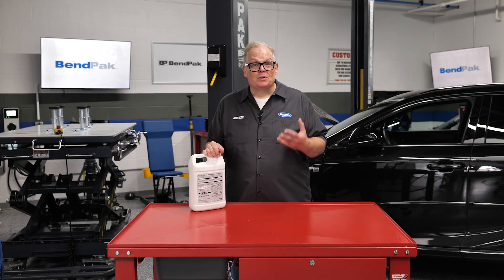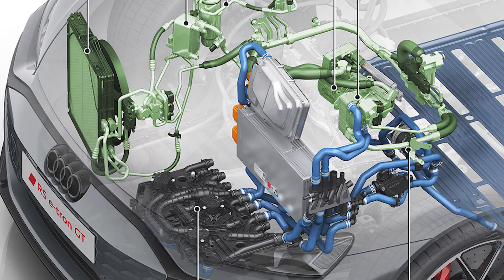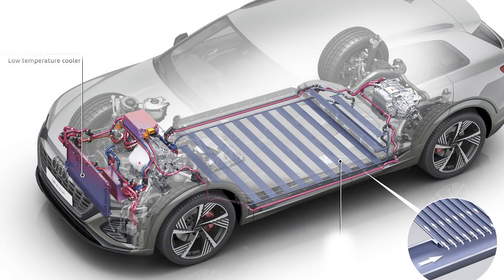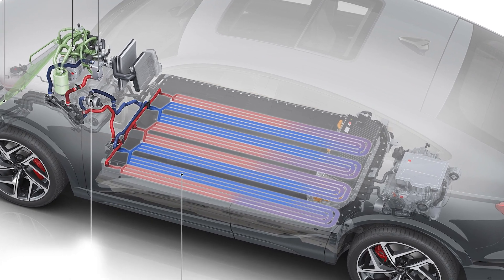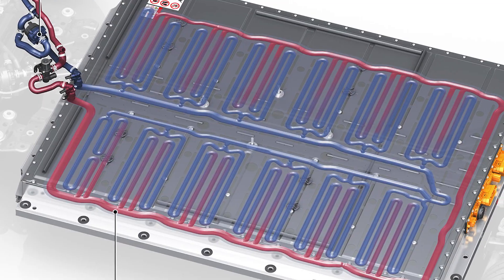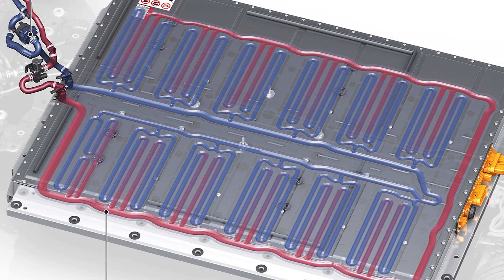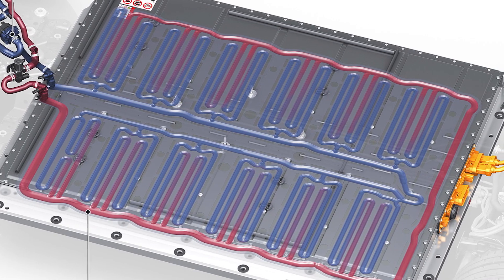The cooling system circulates coolant using electric pumps instead of an engine-driven pump. The heat sources for the system are the motor, inverter, and battery. That heat is transferred to the passenger compartment or heat exchangers, which are essentially radiators. The system tries to strike a balance to keep components at a consistent temperature, whether the vehicle is parked or driving down the road.